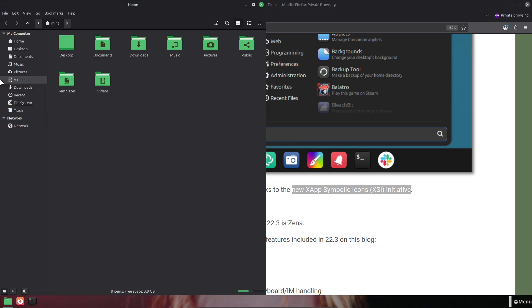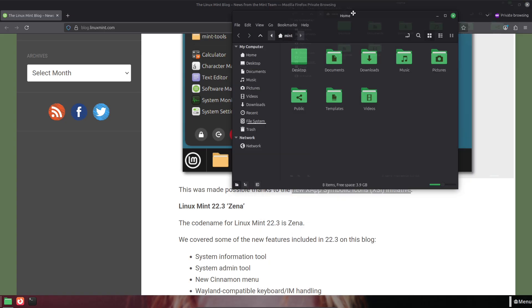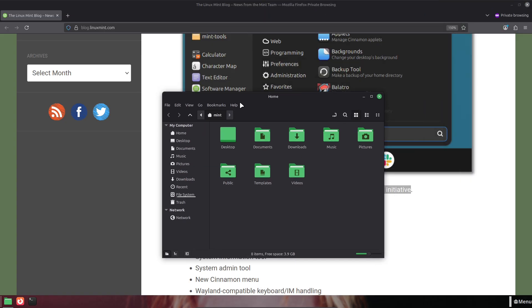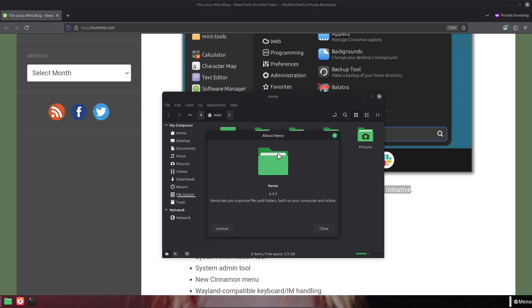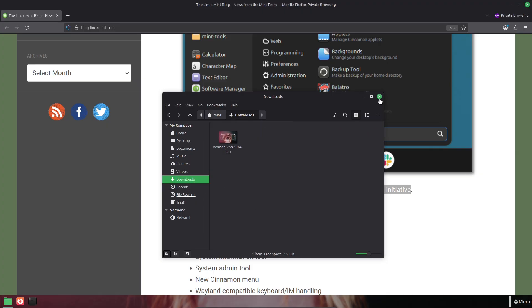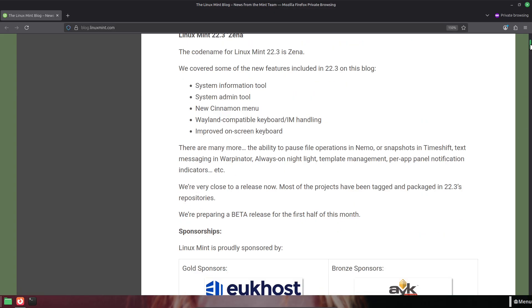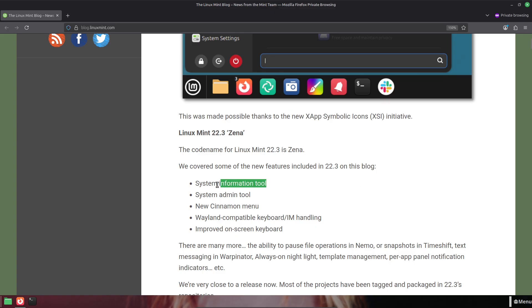Several system utilities are getting upgrades. Timeshift will support pause and resume during snapshot creation, which helps on slower machines. Warpinator can now send text messages between devices and adds IPv6 support, handy if you use multiple devices on modern networks. Hypnotics, the IPTV app, hides the cursor in full-screen playback for a cleaner experience, and the new package handler, Captain, can install multiple packages from apt URLs at once — a convenience for power users and script automation.